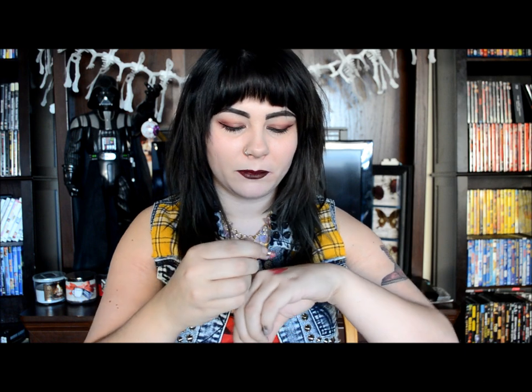Then we have Vestivuela, which is actually like a my-lips-but-better kind of color — I really enjoy this one. And then we do have Hellbent once again just in a little mini, that dark deep red there.